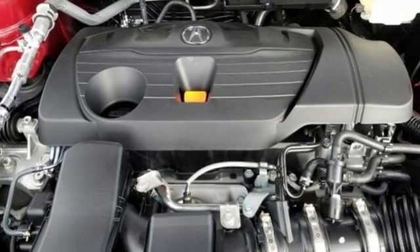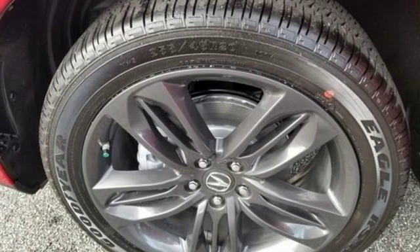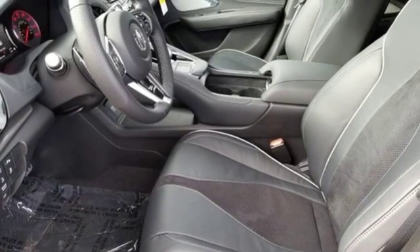Dual zone climate control, turbo inline four-cylinder engine, power sliding and tilting sunroof, gas pressurized shocks and automatic transmission.